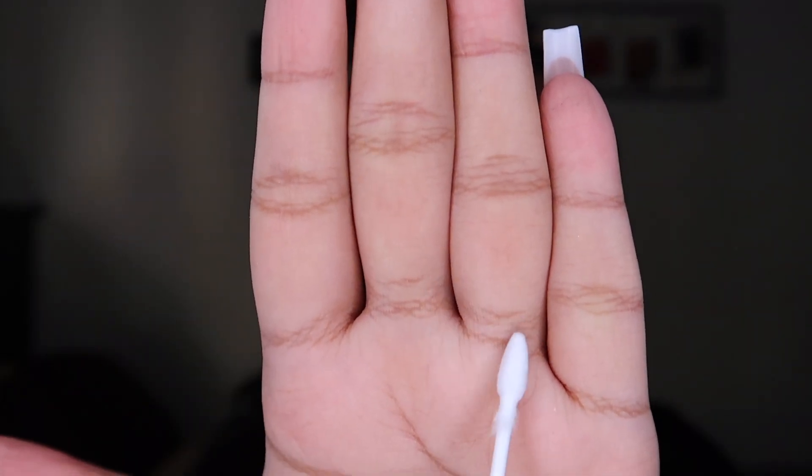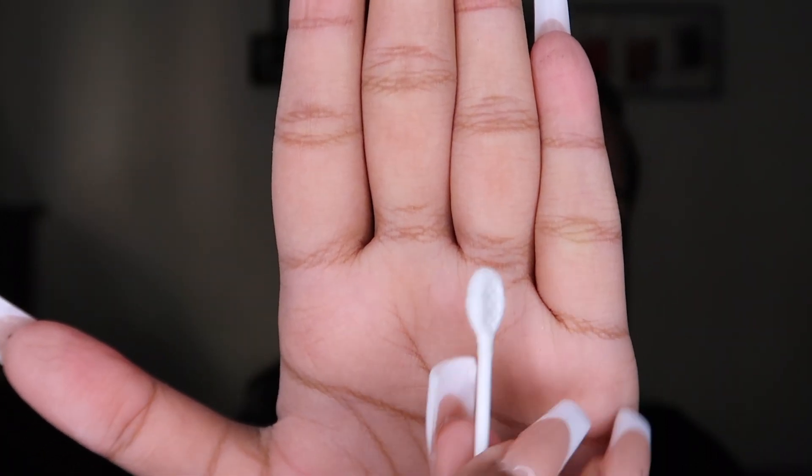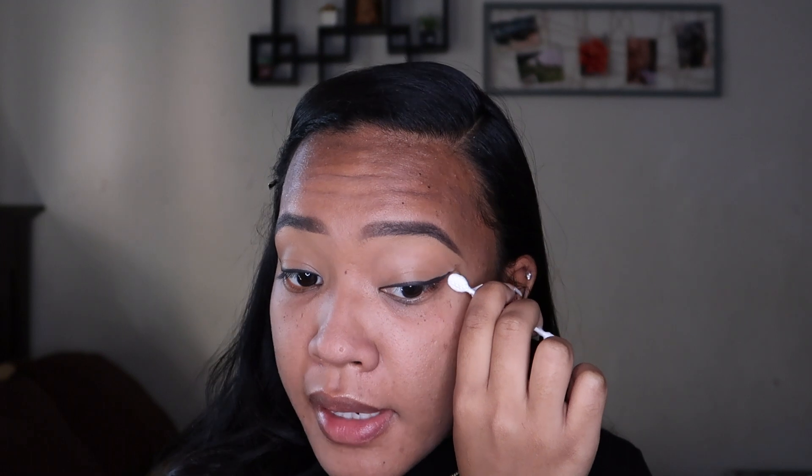This side is looking a little crazy so I'm going to clean it up. I'm using pointed q-tips — these are actually makeup applicators with a pointed end and a black side. I got them for a dollar at Primark. I'm using micellar cleansing water on them; you can also use concealer. This wing never comes out symmetrical, it's always a different type of wing. But it looks fine — it doesn't have to be perfect. I'm using a Morphe M431 pencil brush.